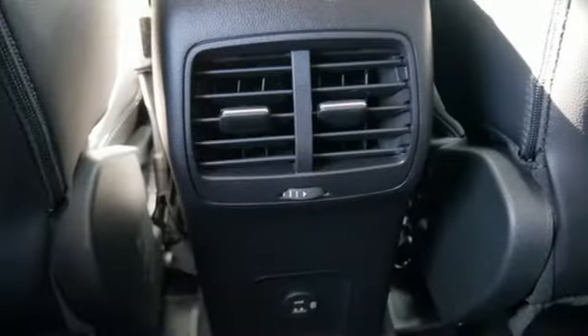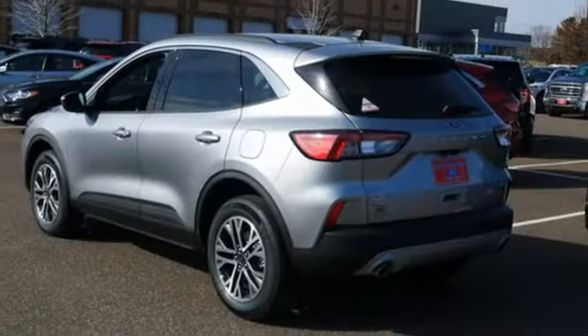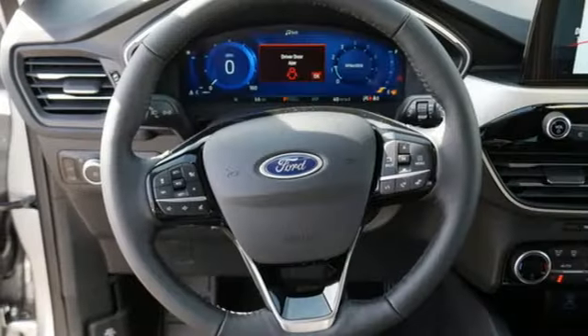Intercooled turbo inline four-cylinder engine. Dual zone climate control. Streaming audio. Rear parking sensors. Heated steering wheel. Wi-Fi hotspot.